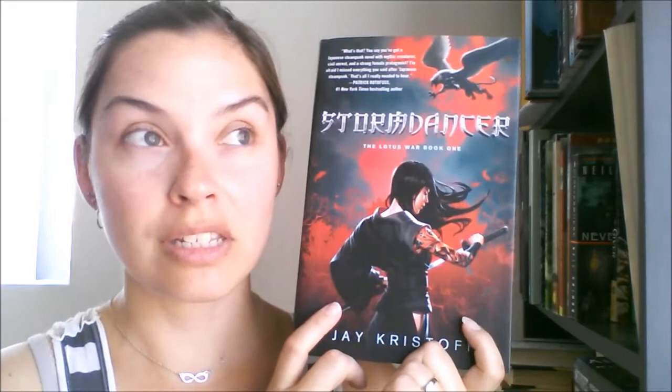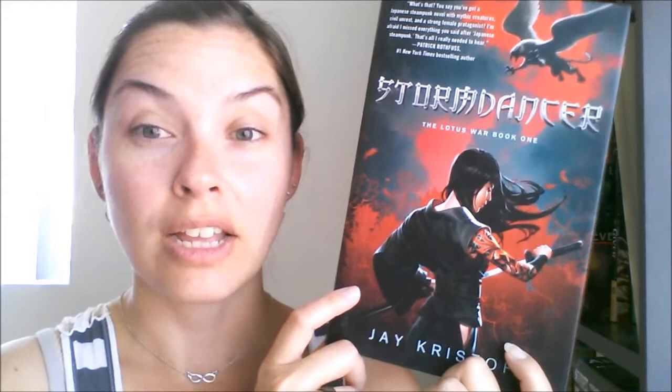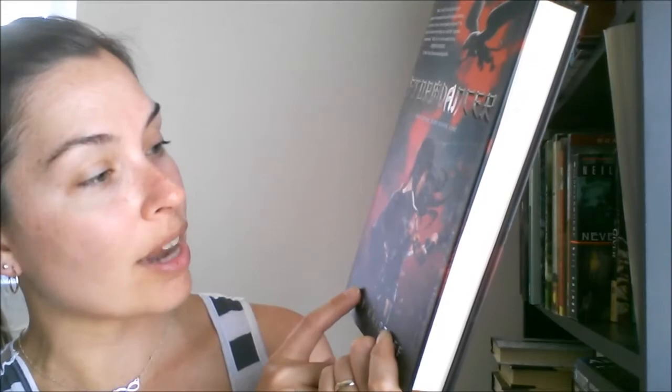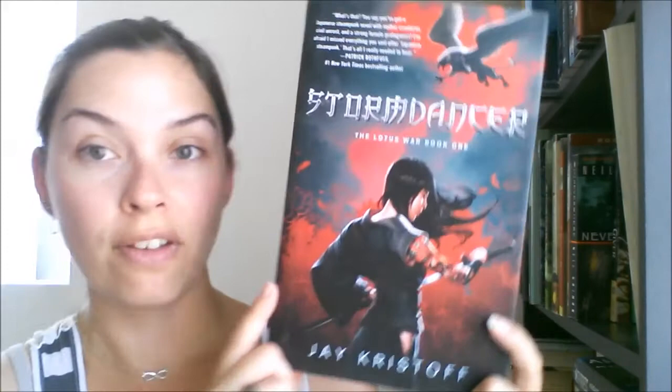This next one I saw on someone's book haul but I can't remember who — I wish I could. The person said it was Japanese steampunk with mythical creatures. Patrick Rothfuss is quoted on the cover. It's called Storm Dancer: The Lotus War, Book One, by Jay Kristoff. The main character has tattoos, she's badass with a katana. It's black with a red spine — I'm excited to read it.